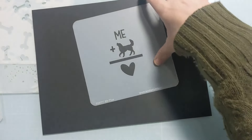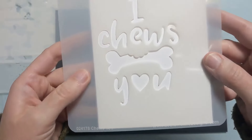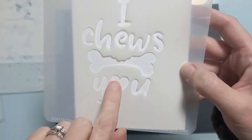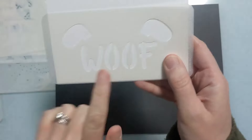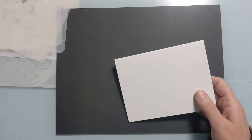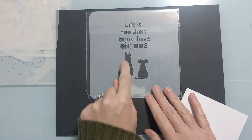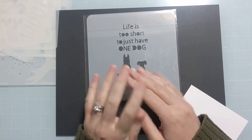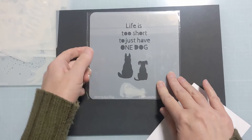This one is called 'me plus' — so cute. And then 'I choose you' — the word 'chew' is like chewing the bone which is chewed up at the top, with a little heart. Then 'woof' with little ears — you could mask it off if you just wanted the woof or just the ears poking up. And 'life is too short to just have one dog' — it has cute masking pieces and looks almost like a husky.